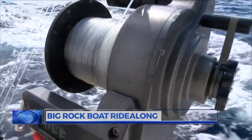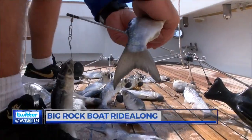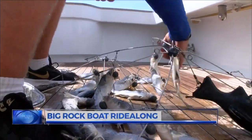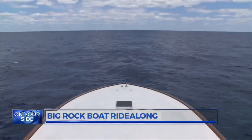We have two dredge reels. We've got the rods, we've got the lures, and then we'll have natural dead bait on our teasers — they do not have any hooks in them. Once set up, Rivenbark and his mates cover as much fishing ground as possible.